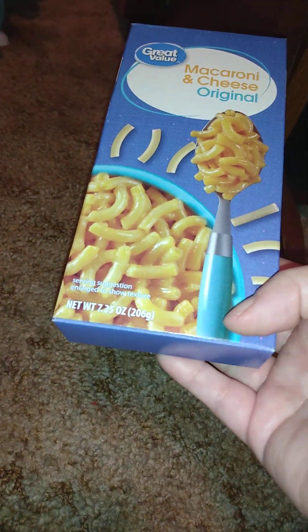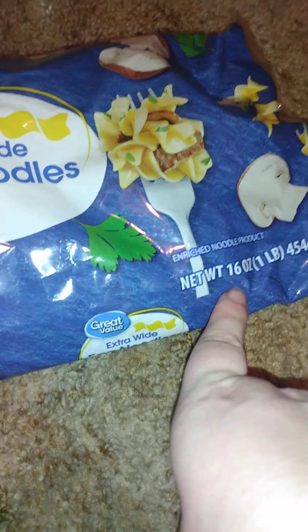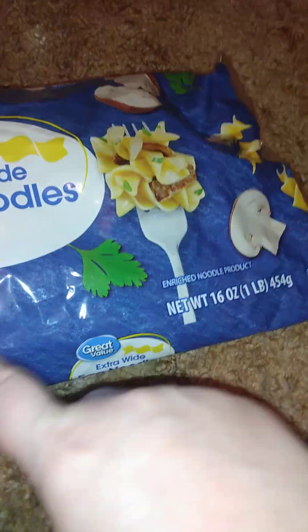And I got this Great Value mac and cheese — it's a 7.25 ounce box. I get this to go with dinner when I'm working night jobs. And we have extra wide egg noodles, 16 ounces — I got several of those because I use those for my noodle dishes that I like.